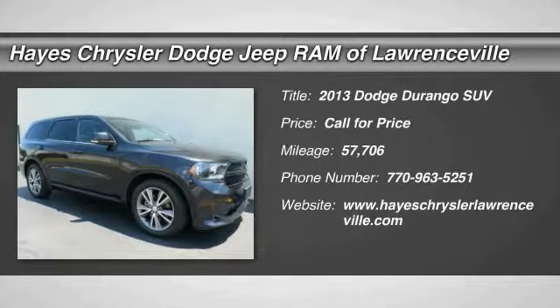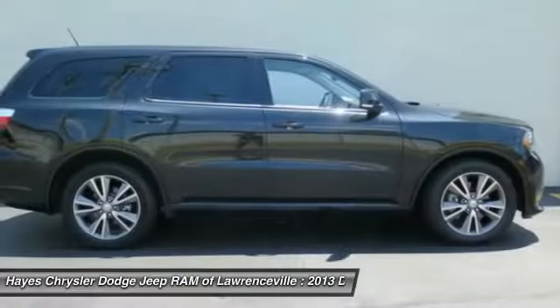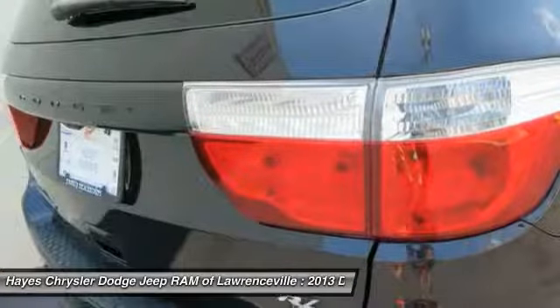Looking for the right vehicle? Check out the 2013 Durango. The Durango allows you and your family to travel in style and comfort while towing your camper or boat. It offers more interior room and towing capability than most midsize SUVs.